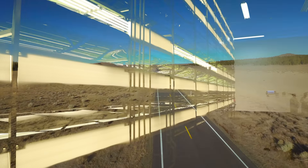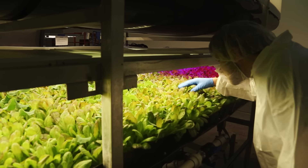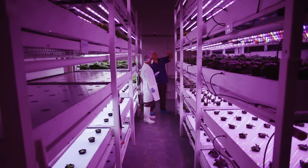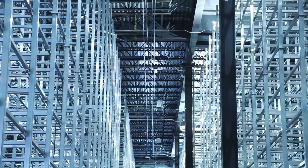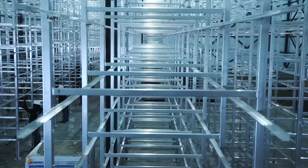And the idea is finally taking root. Over the past few years, vertical farms have sprouted all over the world, including in Vancouver, Singapore, Panama, the UK, and around the US. Here in Newark, Arrow Farms is building out another new farm in a former steel mill, one that's bigger than a football field.